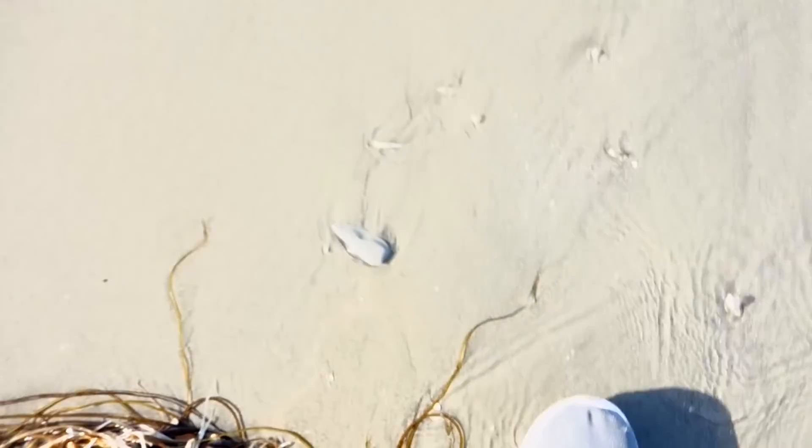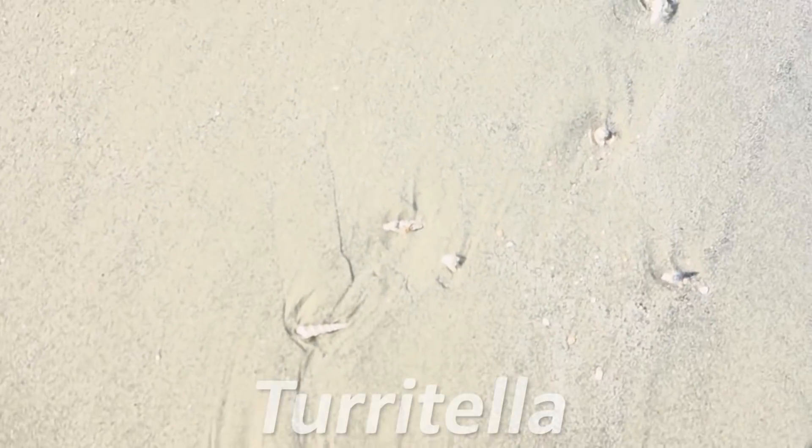Meanwhile, something just washed up — this tiny little... well Ben will tell you what it is.